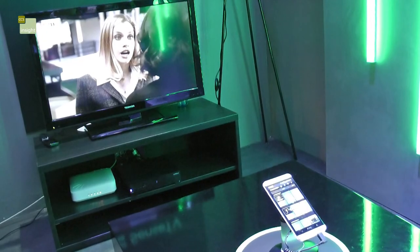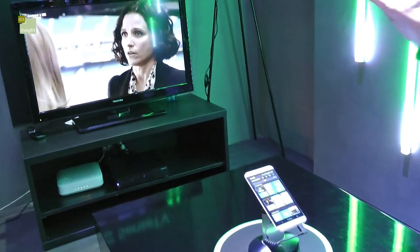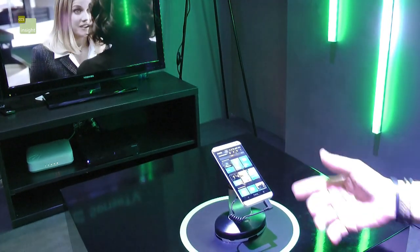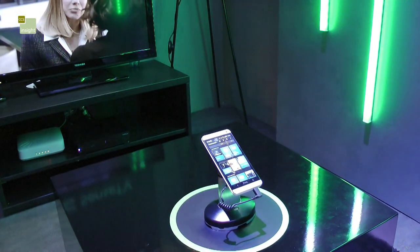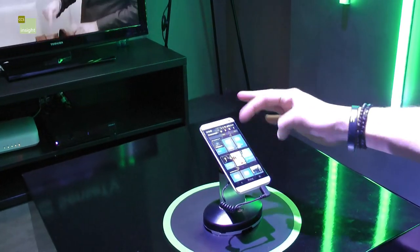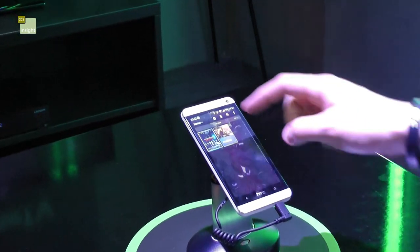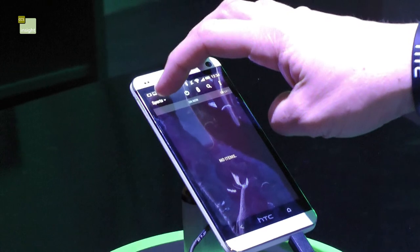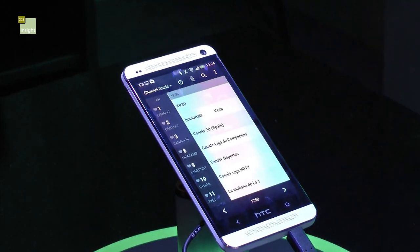This is a new TV function on the HTC One. When you set it up, you link it to your television and your content provider. What it does is it basically gives you a really rich visual way of seeing what's available on your television. It can recommend shows to you, and you can also categorise it by movies, sports, and there's a social element to it as well.